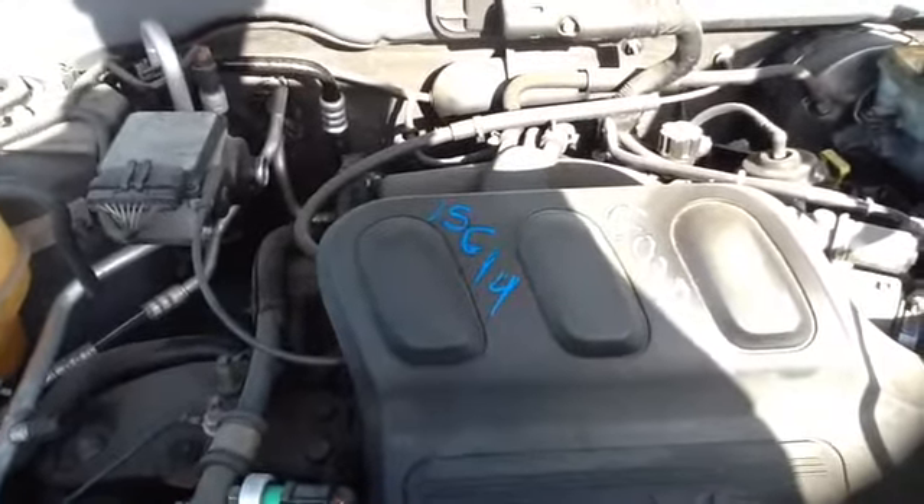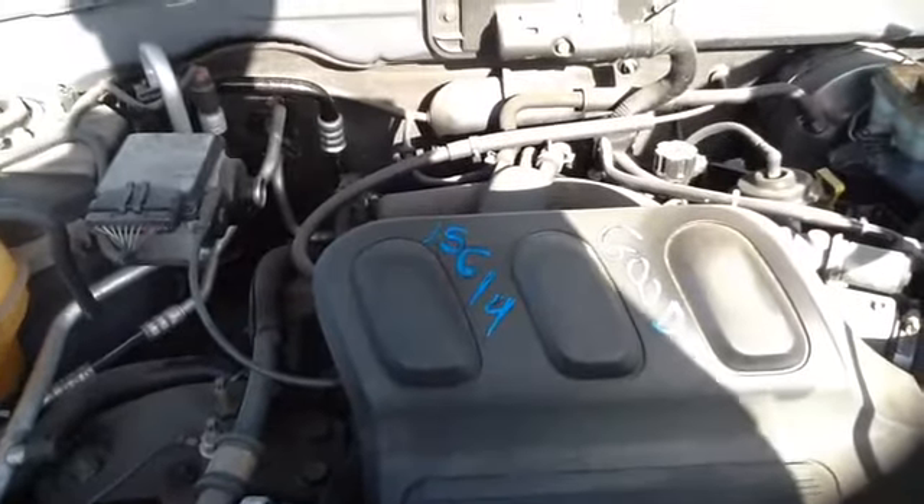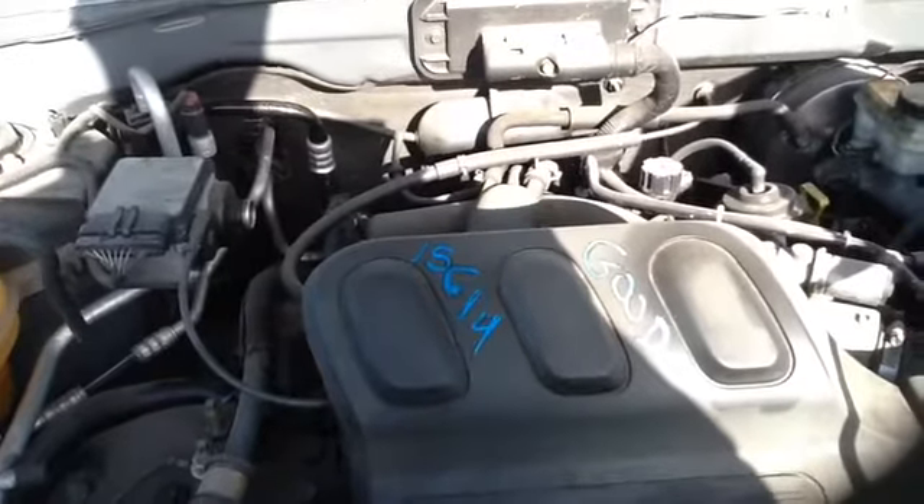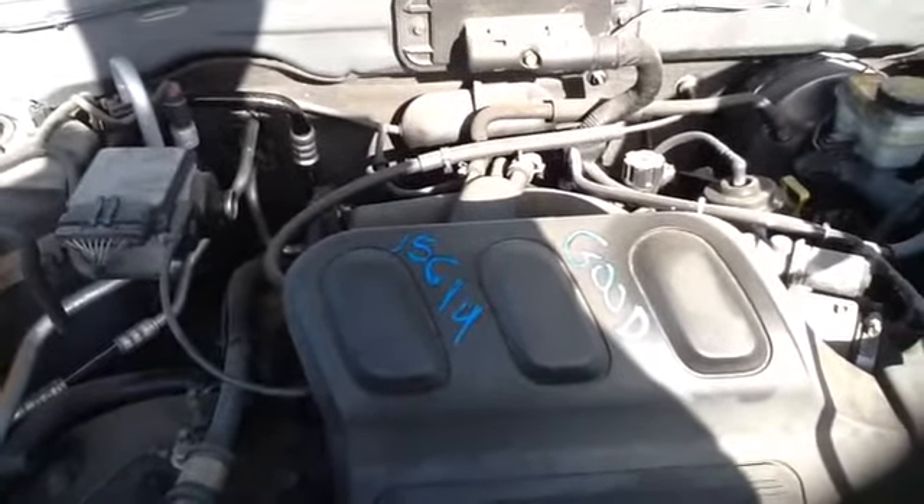Once again, this is a 2004 Ford Escape, stock number 15G14, with a 3.0. Thank you.